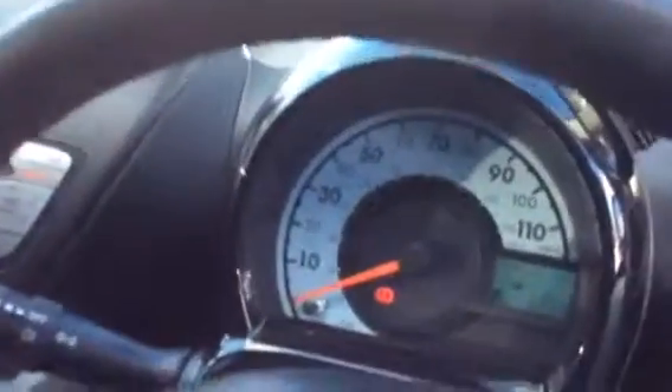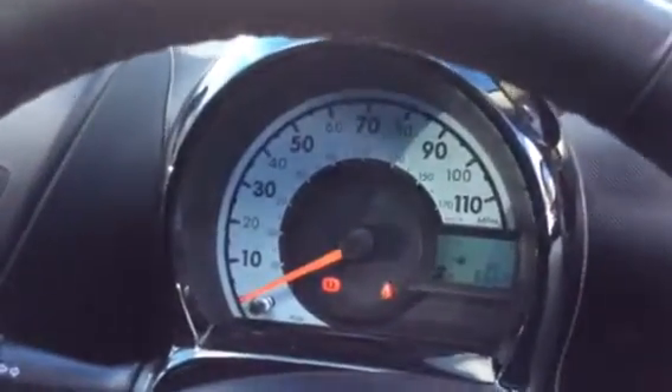Inside, you've got the sat-nav and Bluetooth. And the mileage of the car — if you can zoom in on the mileage — I think it's 6 or 7 thousand. So it's very low mileage.